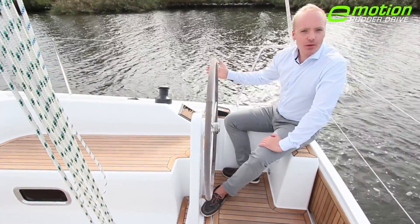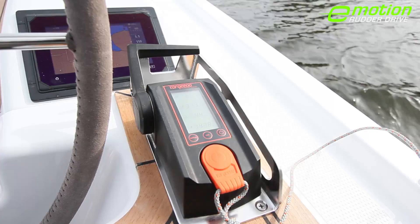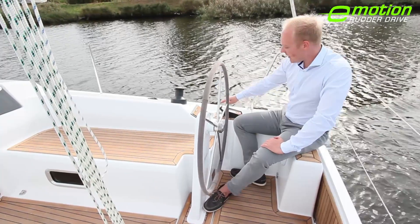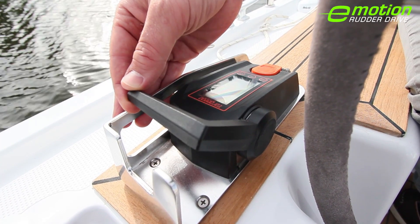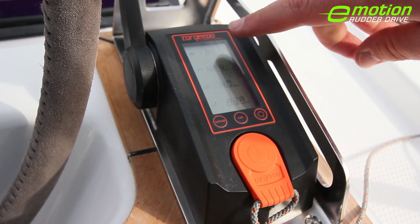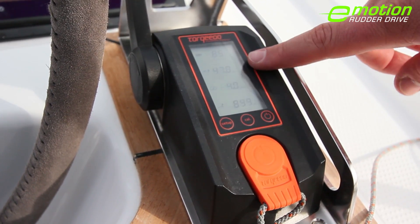The electric engine of the Hansa 315 rudder drive is controlled via the top-mounted throttle. The throttle immediately reacts to any movement I make. The display shows the battery status, the current consumption, the speed, as well as the range.